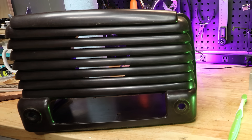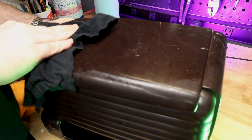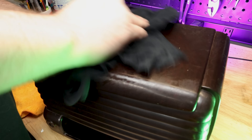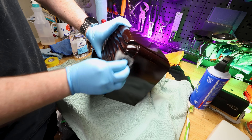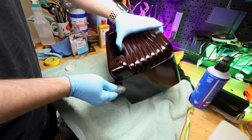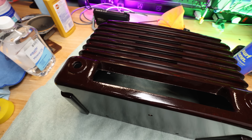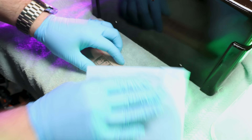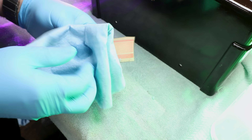I tried polishing it using some suggestions I found on the internet — Brasso polish, plastic polish — nothing really worked. I ended up finding a suggestion that perhaps the Bakelite had actually dried out, and that was causing a fuzzy, hazy look to it. So I soaked it multiple times in mineral oil and let it hopefully soak that up. Whether that actually did anything, I'm not 100% sure on. If anybody knows anything about restoring Bakelite, please leave a comment. But I have to admit, at the end of the day, it did come out pretty nice.